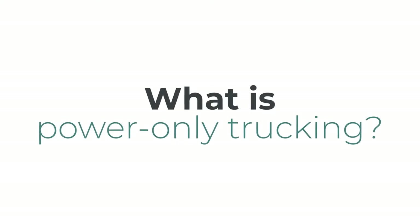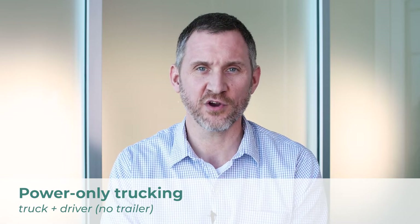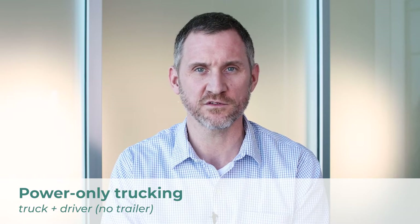Hi, I'm Justin, the Director of Regional Accounts, and today we're here to talk about power-only trucking. Power-only trucking is a method of transportation where the carrier provides the truck and the driver but not the trailer. Usually the customer owns or leases trailers already and they use that in order to transport their goods.